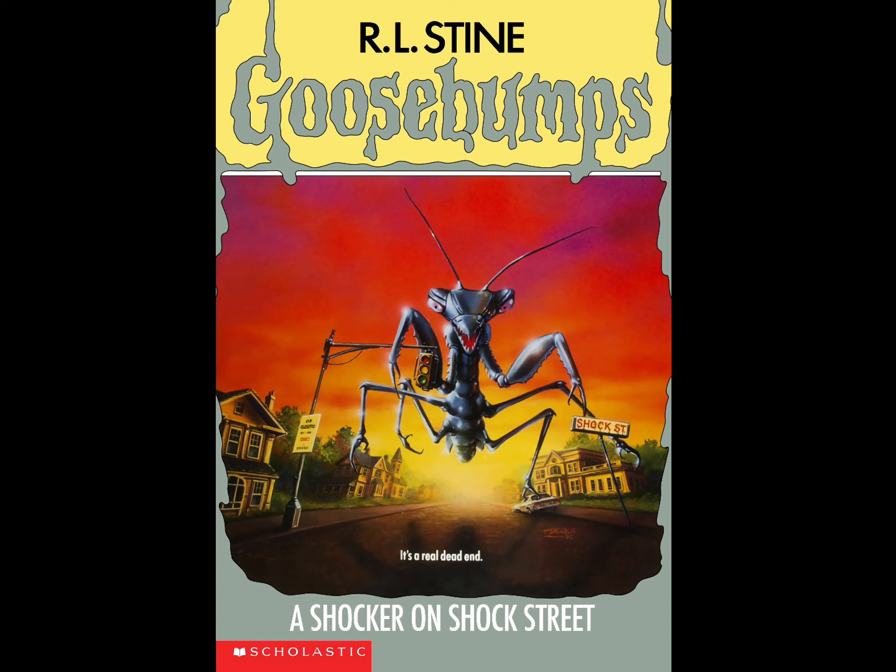I love it so much that I actually chose this illustration from Goosebumps as my profile picture for this channel. There's something that really stands out about this front cover, especially this giant mantis — this giant bug that is kind of crushing everything in its way. You have a car going down the street, a big sign that reads 'Shock Street.'